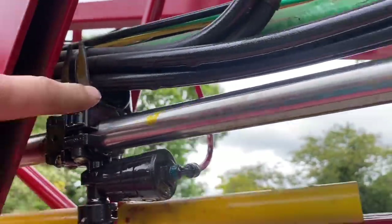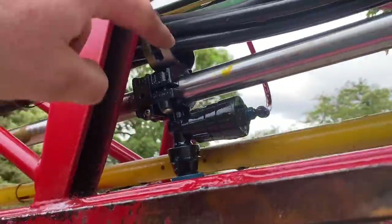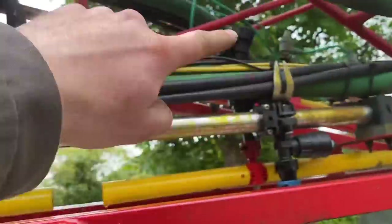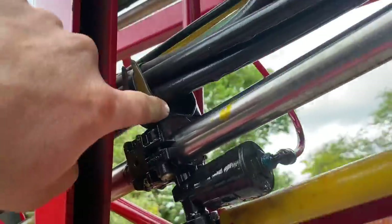Got an oil leak on this pipe here, it's just weeping. I'm just going to put one of these joints in it for now, and then when we've got more time we can obviously undo all the cable ties and replace it properly - it's just rubbed through just there.